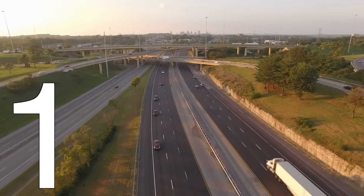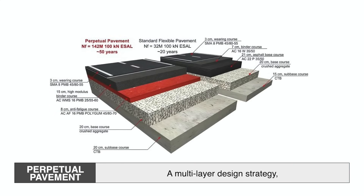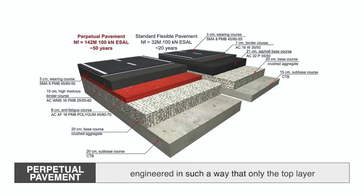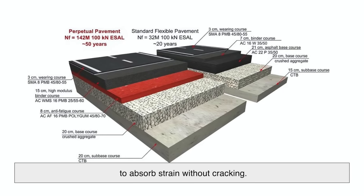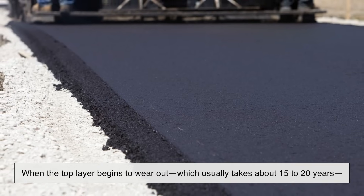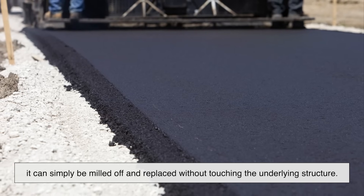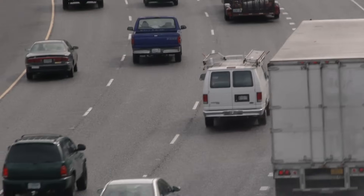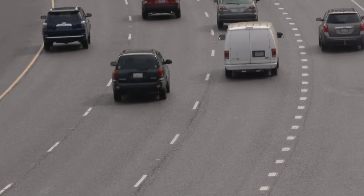At number one, we have a lesser-known but highly advanced road surface: perpetual pavement. This isn't a single material, but rather a multi-layer design strategy, usually involving multiple courses of asphalt engineered in such a way that only the top layer ever needs replacing. The lower layers are designed to be strong yet flexible enough to absorb strain without cracking. The genius of this method lies in its sustainability. When the top layer begins to wear out — which usually takes about 15 to 20 years — it can simply be milled off and replaced without touching the underlying structure. This means the road can literally last forever, hence the name.